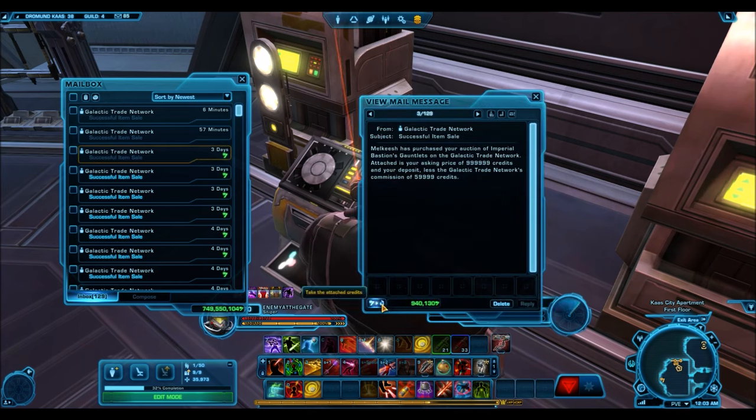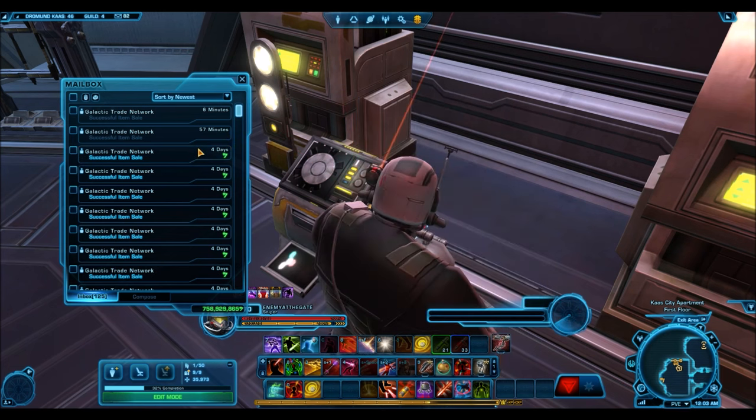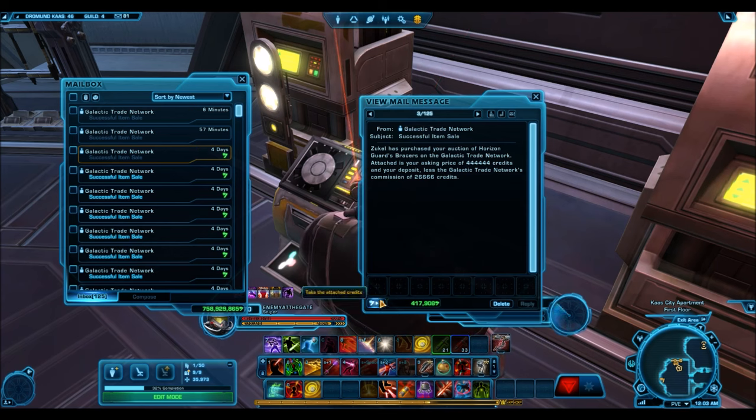Just like the Horizon Guard, the Imperial Bastion armor pieces you'll have to drop pretty low to sell. The greaves are only selling for under 1 million. I tried to sell them for 5 to 6 million credits — not a single sale throughout the 10 days. I had to keep dropping 500k lower each day until it finally sold under a million. Even the belt only went for 200k.